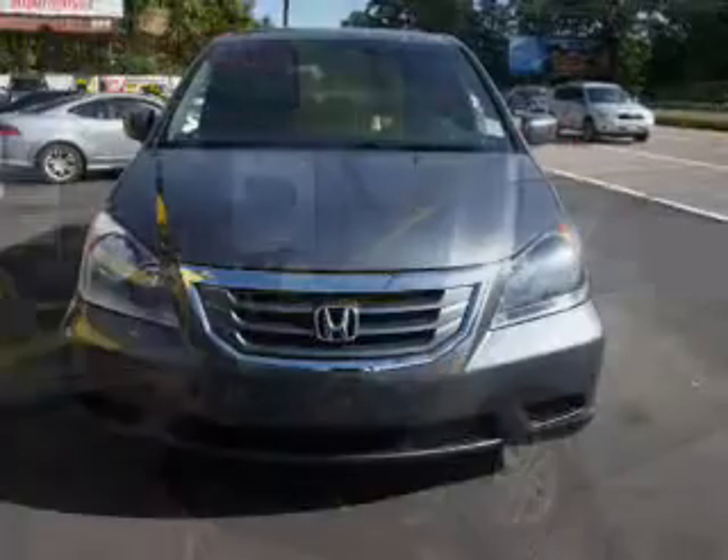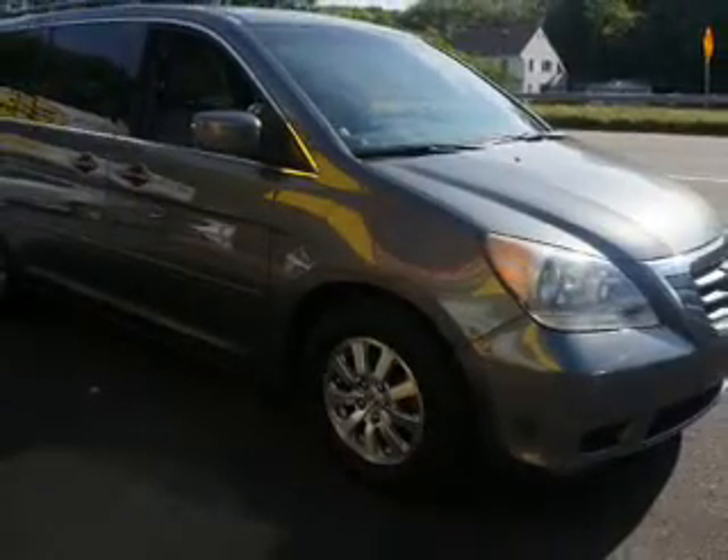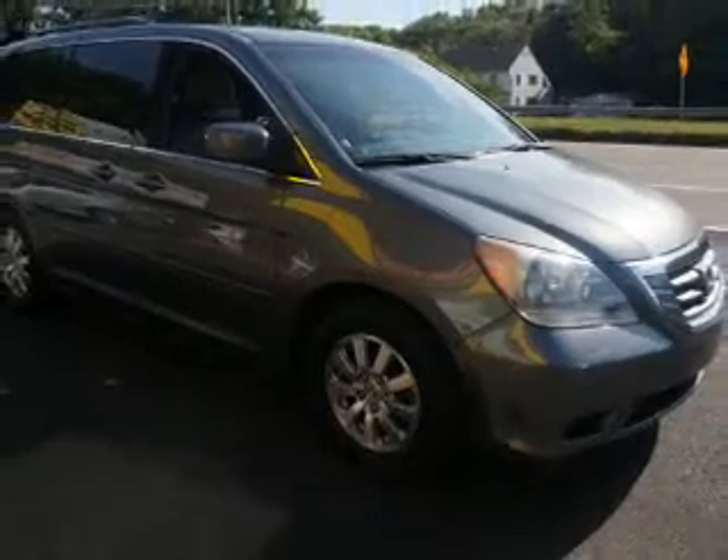GPS navigation will guide you to your destination. Anti-lock brakes help to bring your vehicle to a safe stop. Heated seats offer comfort in cold weather. There's nothing like a sunroof on a nice day.